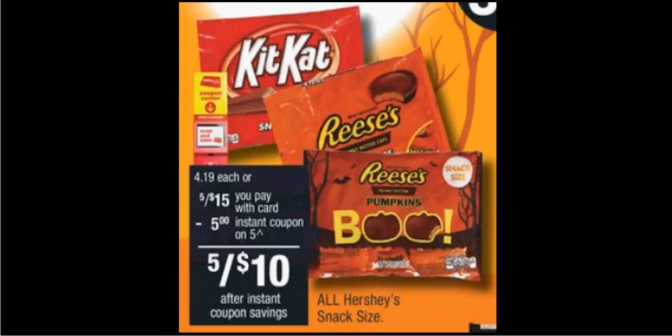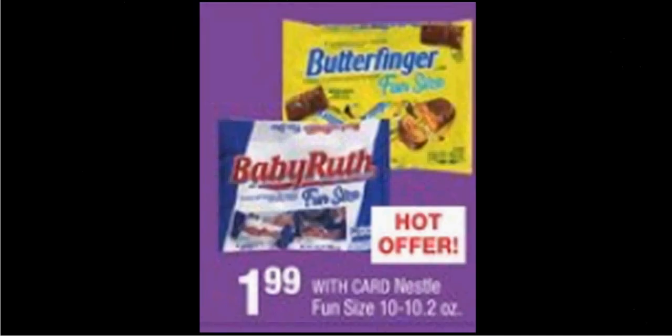The Hershey's Snack Size is on sale 5 for $15. Plus, when you slide your card under the kiosk, you'll get a $5 off coupon, so it'll be like getting it 5 for $10 — each bag for $2. Then the Nestle Fun Size, pictured as Butterfinger and Baby Ruth, is on sale for $2.